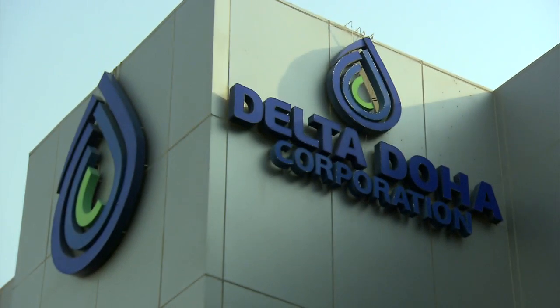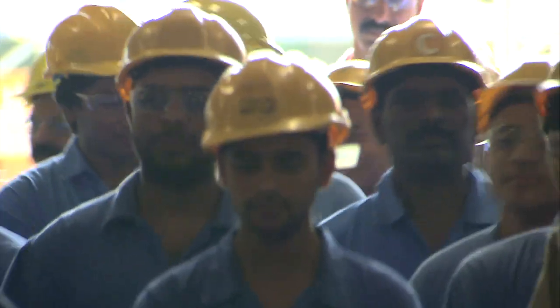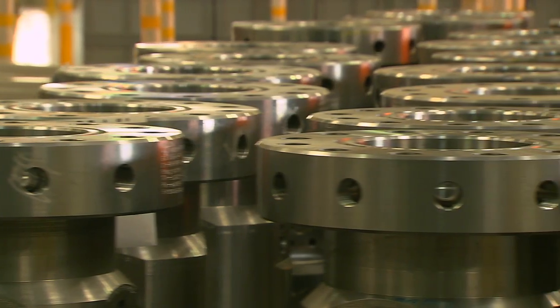Delta Doha Corporation, where creation meets precision. Delta is the leading company in the Middle East for oil field engineering equipment design and manufacturing.